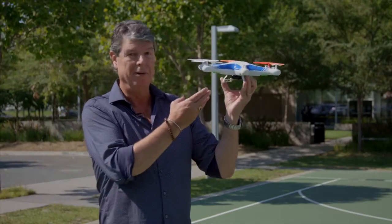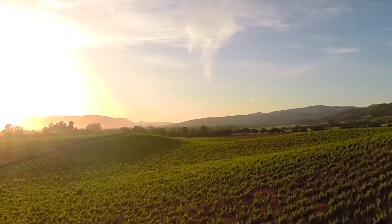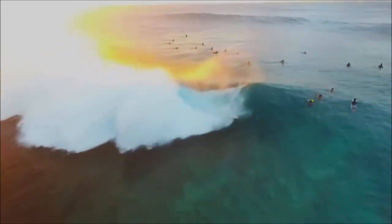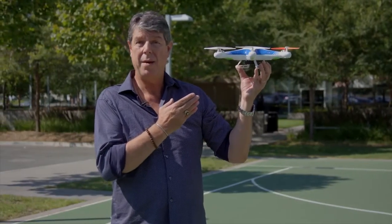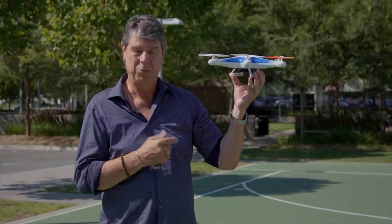Take this drone, for example. Drones are used in the consumer marketplace, along with agriculture, real estate, tourism, disaster response, and even sports coverage, and much more. Did you know that this drone's camera chip was provided by Ambarella and designed using Cadence technology? Well, now you know.